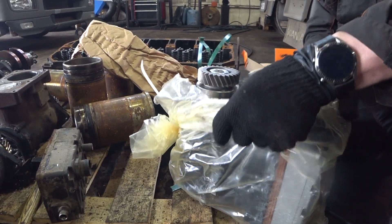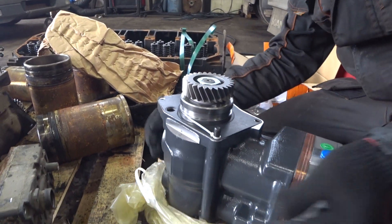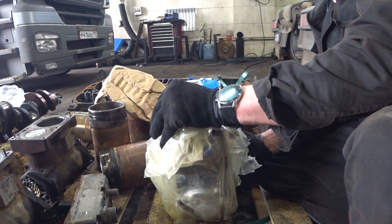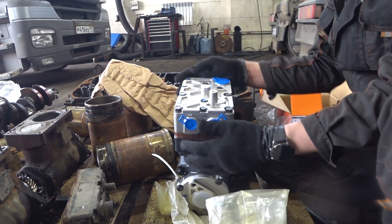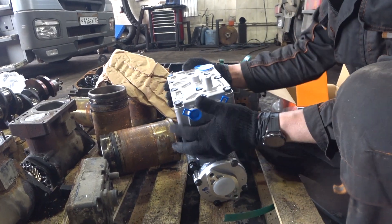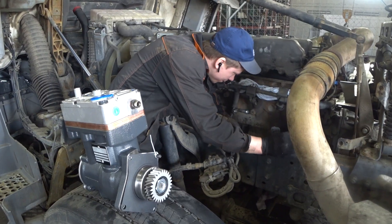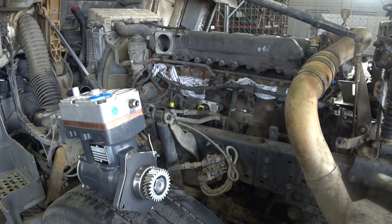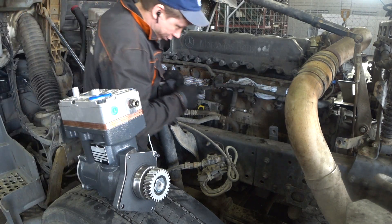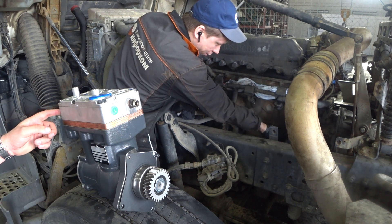Смартфон. С прокладочкой. Покладочкой. Можешь крупным — что здесь мы шайбочки новые поставили. Постарай. Здесь что царапина, да? Да. Здесь что царапина, да? Они в комплекте, что ли?